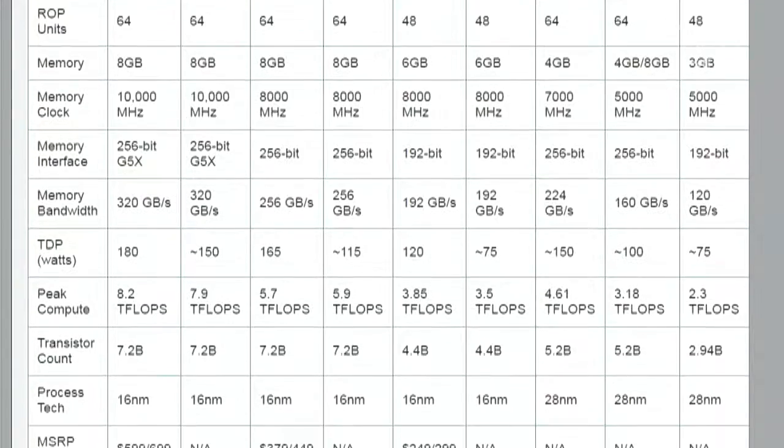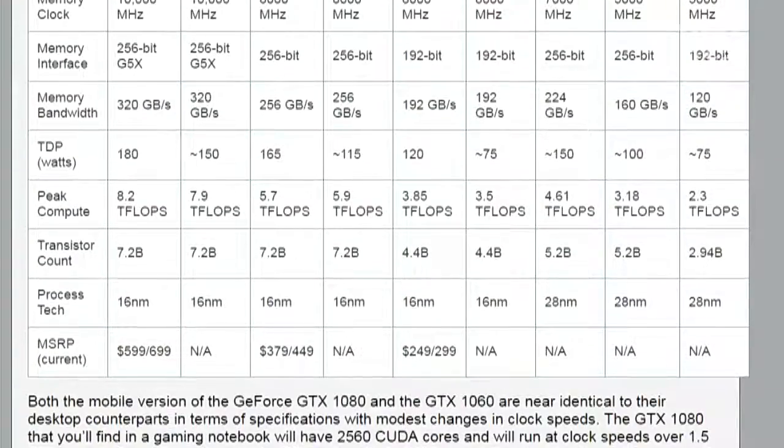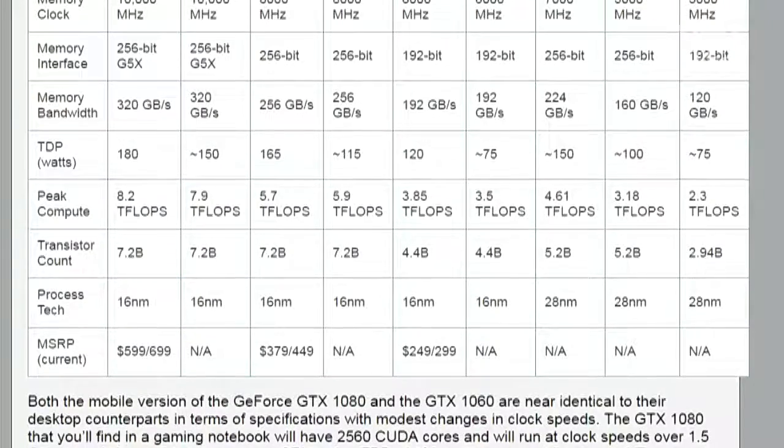The GTX 1080 mobile has a 256-bit memory interface, 320 GB/s memory bandwidth, and a TDP of around 150 watts — which is 30 watts lower than the desktop part. This is obviously going to require a laptop with a healthy cooling system and a massive power supply.